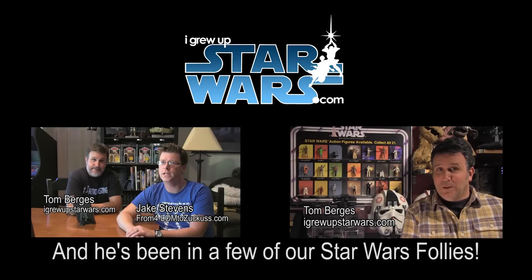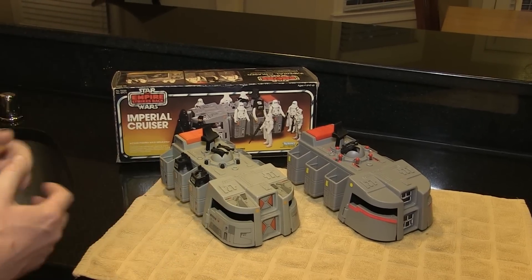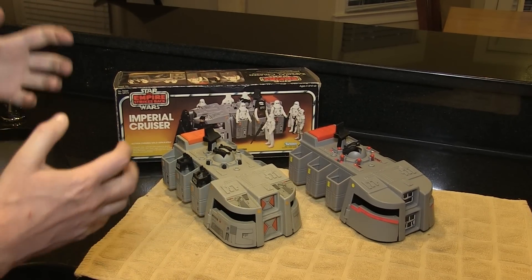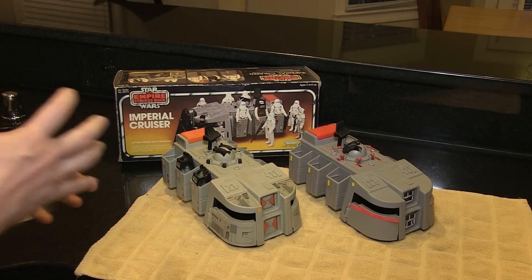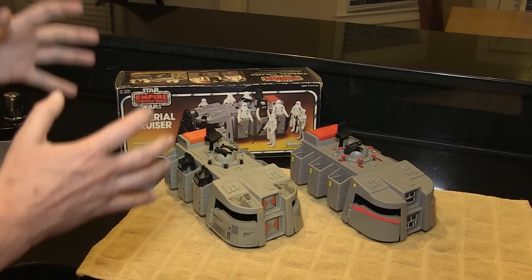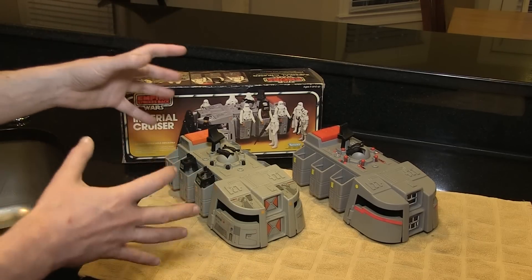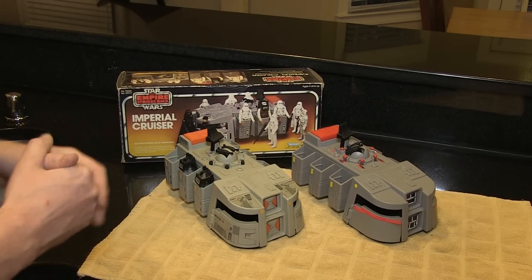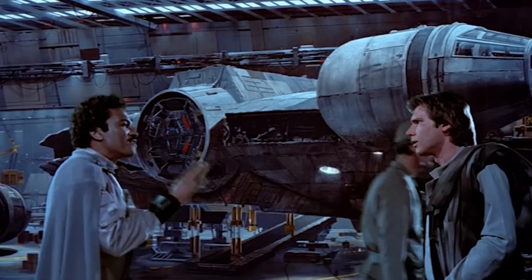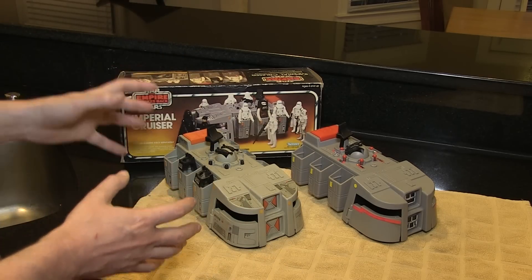I don't know how many of you in the Star Wars collector-verse know about Tom. He was featured in Plastic Galaxy. He is a hardcore vintage Star Wars collector who really only collects from the first 21 figures and some ancillary accessories — he's started to foray into Empire Strikes Back, but not very much. He only collects mint, mint, mint. So we want to be very careful with this toy. I don't want it to go back to Tom in worse condition. We're going to treat this toy with kid gloves — she won't get a scratch.